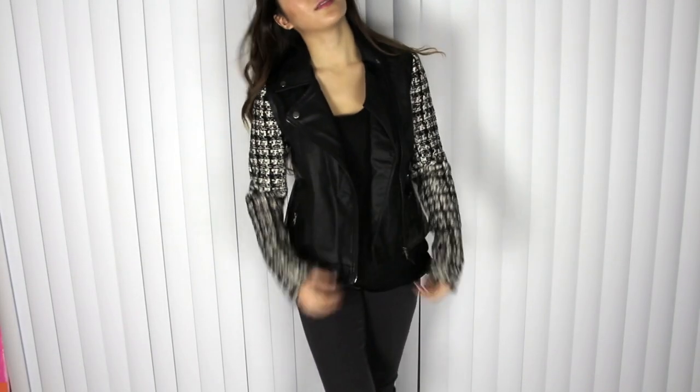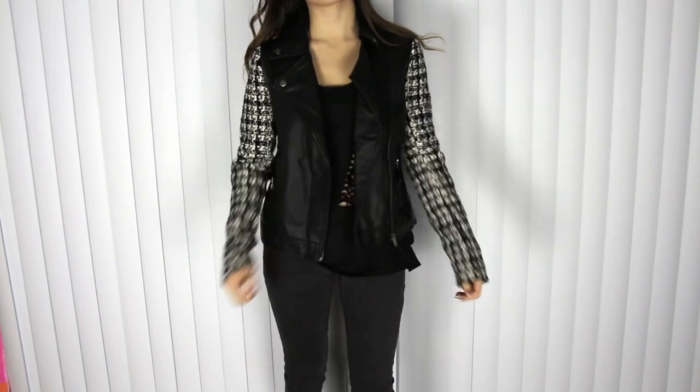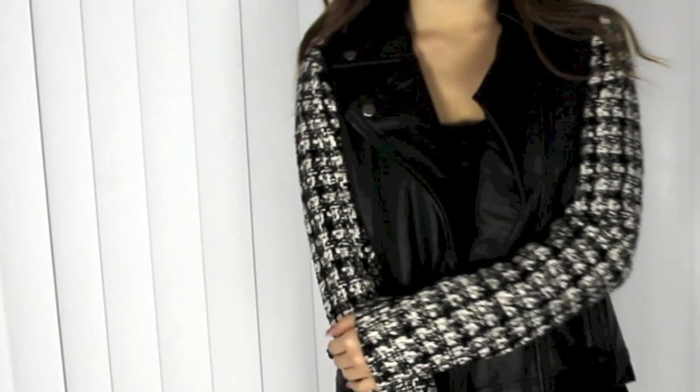The first thing I have for you guys is this jacket and I love it because of the contrasting styles that it incorporates. The sleeves are kind of like a tweed inspired, Chanel inspired look and then you match it up with something pleather and it gives that like badass kick to it.